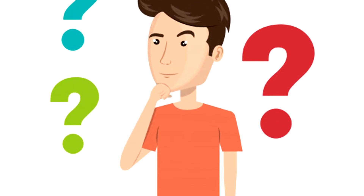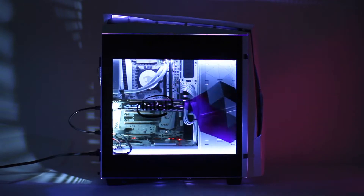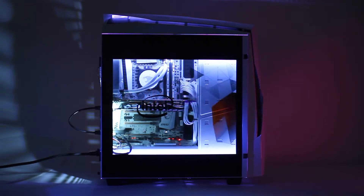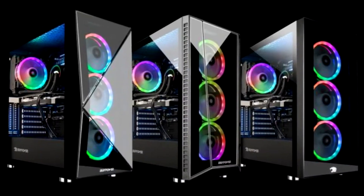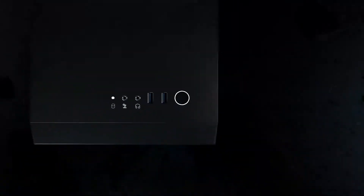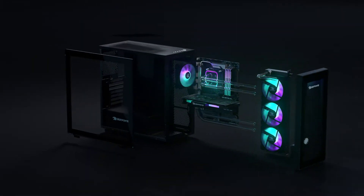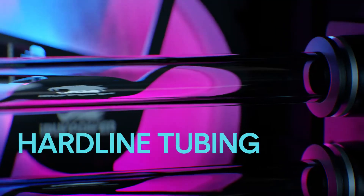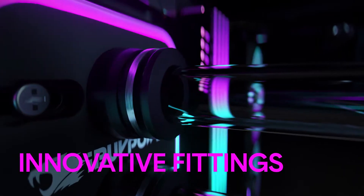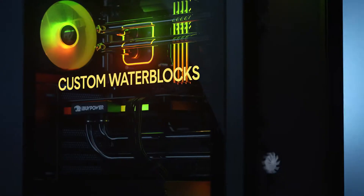Have you ever wondered what's the best option for you? Who do you think is going to win this battle — iBuyPower or CyberPower? Today I'm going to get into details on what's the best for you, and we are going to navigate through different topics. We are going to compare the CyberPower PC Gamer Extreme VR versus the iBuyPower Element MR9320.